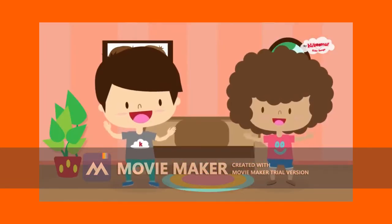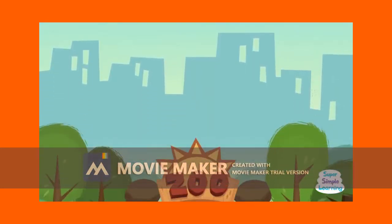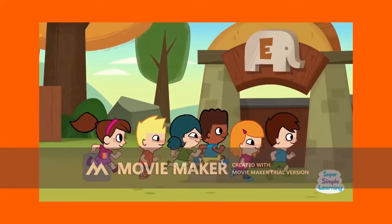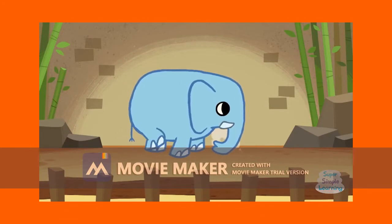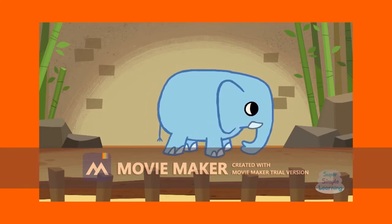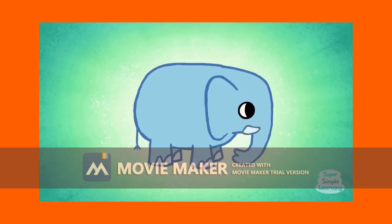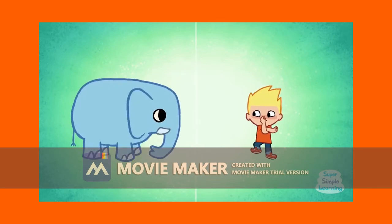2. I'm hungry. 3. I'm hungry. I'm scared.